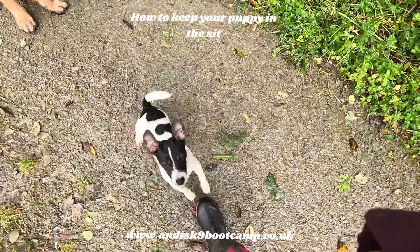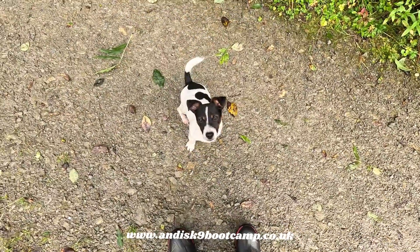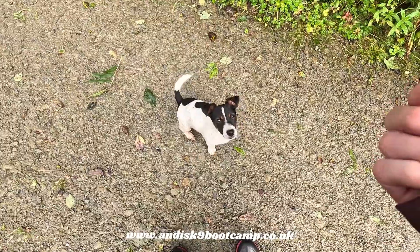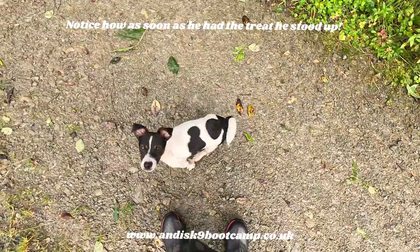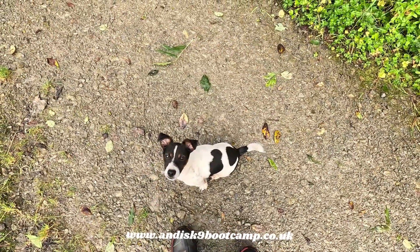Does your puppy do the same as this puppy? I'm going to fix that in a minute. He's sat because he knows that's what I want — sometimes I have to tell him. He sits, and as soon as I give him a treat... good boy! You see he stood up and moved away.